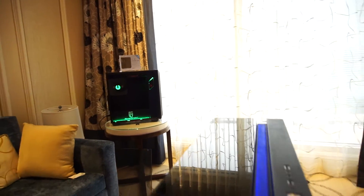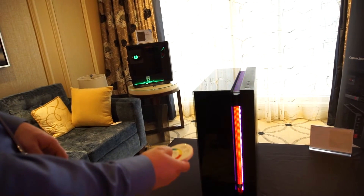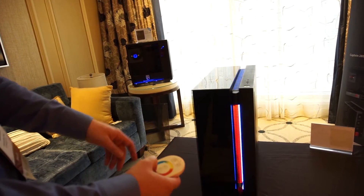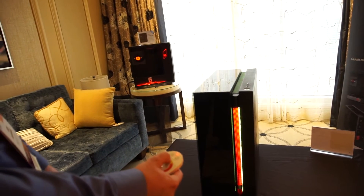The lighting can be changed with the controller here — I can go ahead and change it, turn it off, and do a lot of cool stuff with this integrated controller.